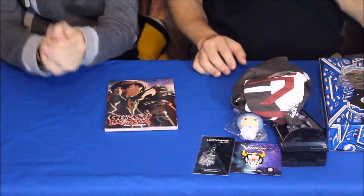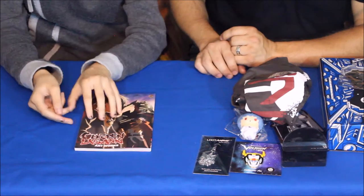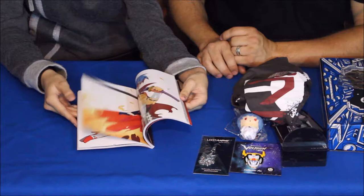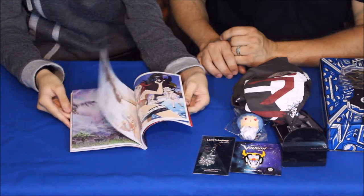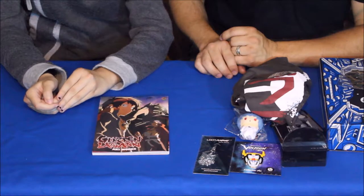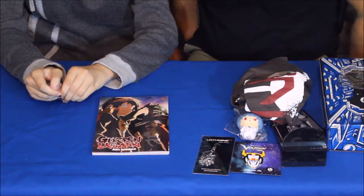We've also got this one here — from the looks of it, it's actually an art book for this TV show. An art book contains a bunch of different pieces from the creators and other contributors: characters from the show, scenes, and things of that sort. They're very common not just in anime and manga but in video games as well. I just thought it was another manga because it was a book, but it's an art book.